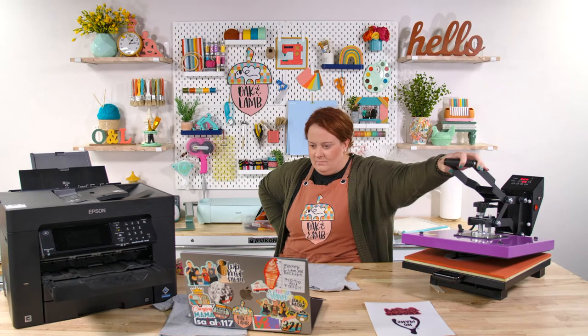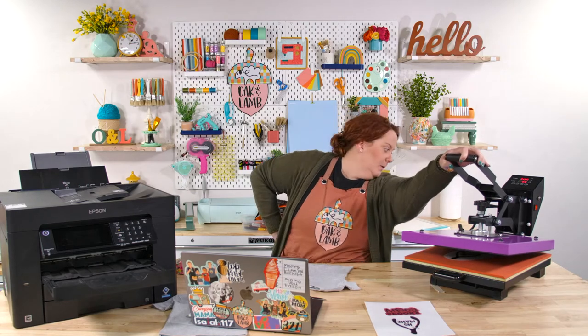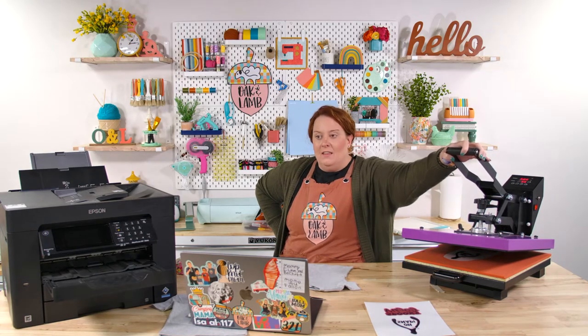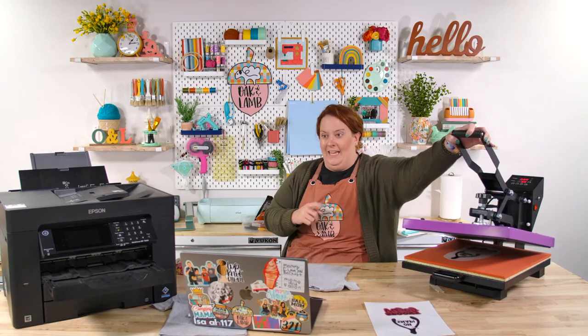We're not using the auto press because it doesn't give as much pressure as we like for this particular project. If you have a heat press like this, or if you're using an easy press, make sure you give really good firm pressure. Our auto press just doesn't give us enough pressure. The HTV remote one also doesn't give enough pressure, but its tray is really nice — you can put the film on the tray, put it in, and bake it without having to hold it.